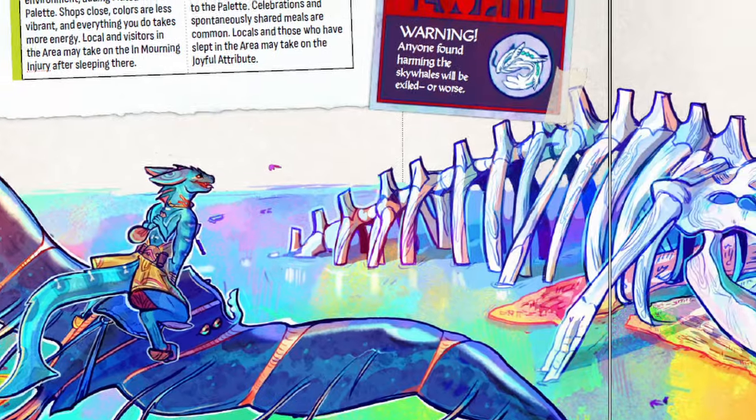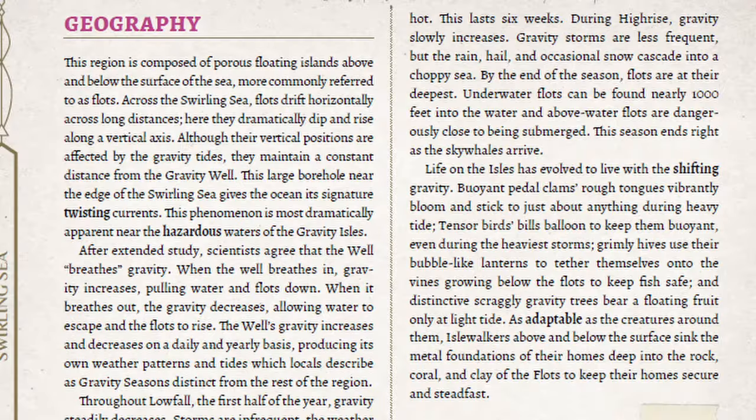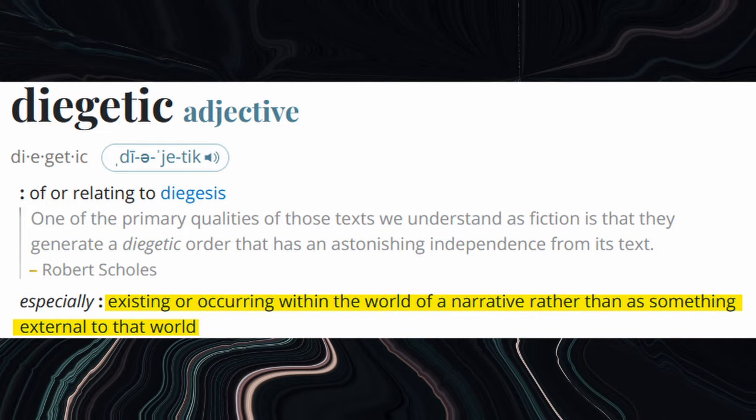But the part that worked the most for me was the way this atlas was constructed. As you can see, the book is working with the standard two-column format that's very popular in tabletop layouts these days, but in the margins of this book are commentary, doodles, and other ephemera from the world of Azuria. The atlas is written to be diegetic — existing within the world of the game itself.